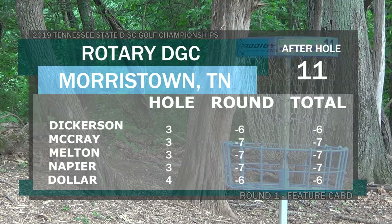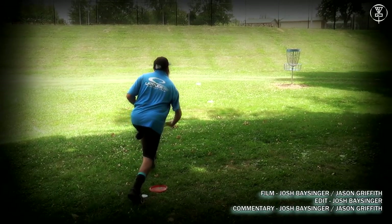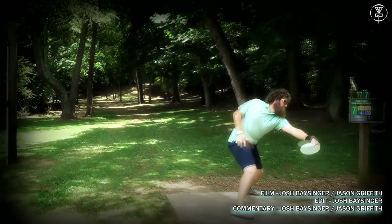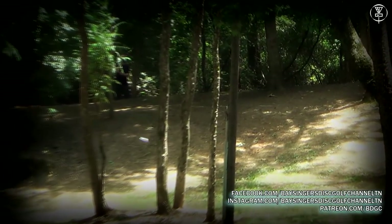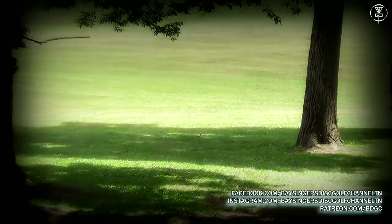Please stay tuned for the back nine coverage of round one. As I said earlier, we've got four rounds and a final nine filmed this weekend at the 2019 Tennessee State Disc Golf Championships. Got you a couple clips to watch in the outro. Please check us out on our Facebook page and Instagram at Basinger's Disc Golf Channel TN, and please consider supporting our efforts on Patreon at patreon.com/BDGC. Thanks to Seth for joining me for the commentary, thanks to Griffith for doing the catch cam, and thanks to the pros for allowing us to film them. Please click like, subscribe, comment, share this video with your friends, and help promote disc golf in your area.